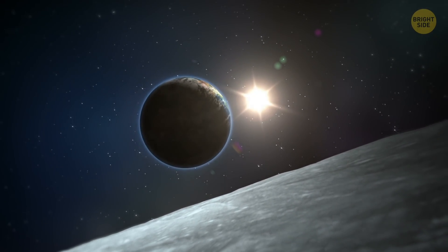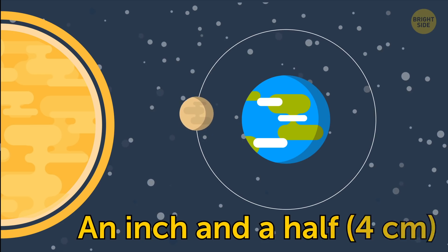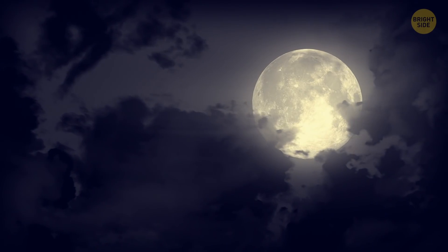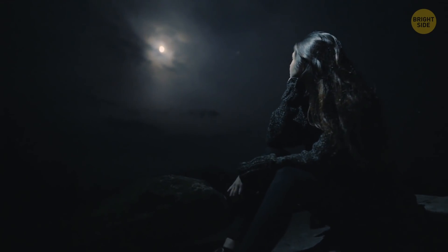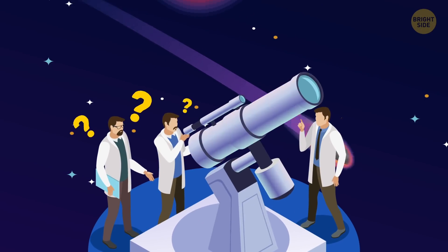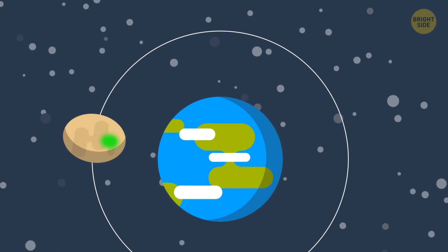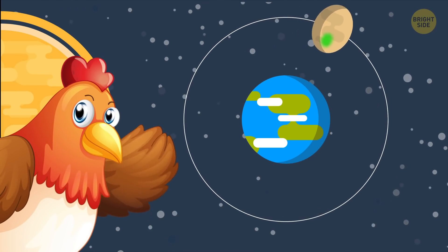The Moon is actually abandoning us! Every year, its orbit moves about an inch and a half away from our planet. At this rate, in 500 million years the Moon will be 14,600 miles further from Earth than it is now. And despite all appearances, the Moon isn't a perfect sphere — it's actually shaped like an egg. Scientists have spent years trying to understand what forces molded such an unusual form. One theory is that the Moon's center of mass is a bit closer to Earth than its geometric center, which could have stretched it out to its egg-like shape.